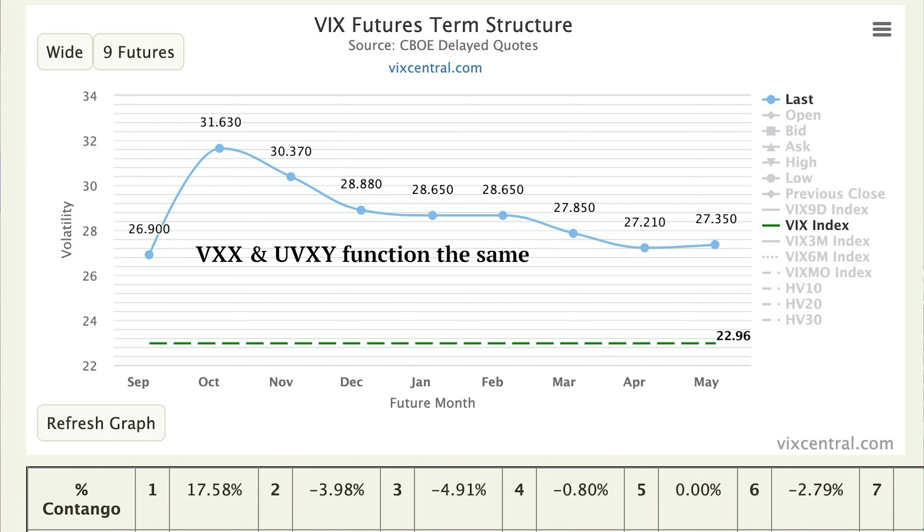The second part is how volatility ETPs actually work. The volatility ETPs like VXX and UVXY don't derive their price based on normal supply and demand dynamics in the market. These volatility ETPs are very unique securities — they derive their price entirely on the value of the VIX futures that they hold.